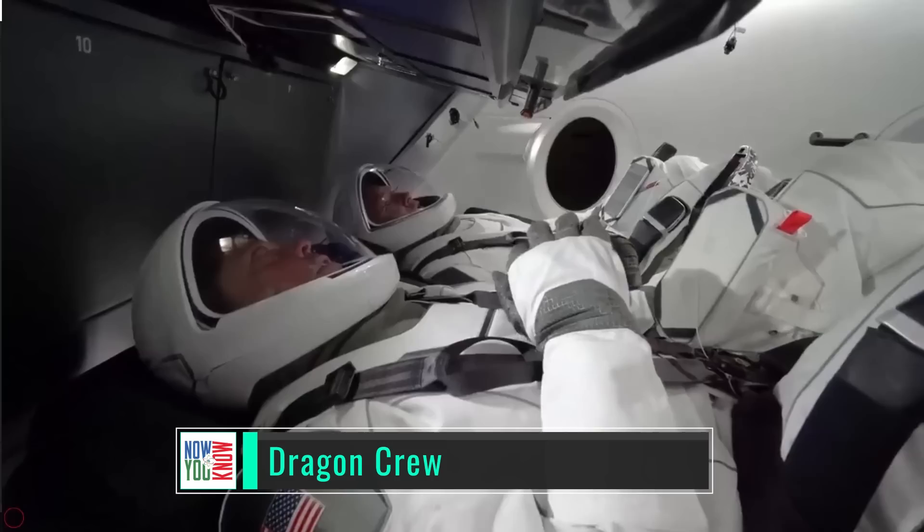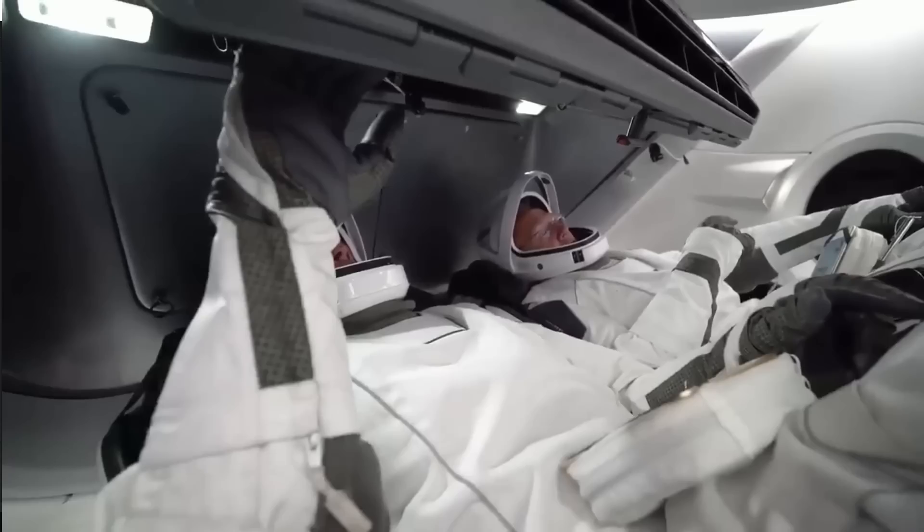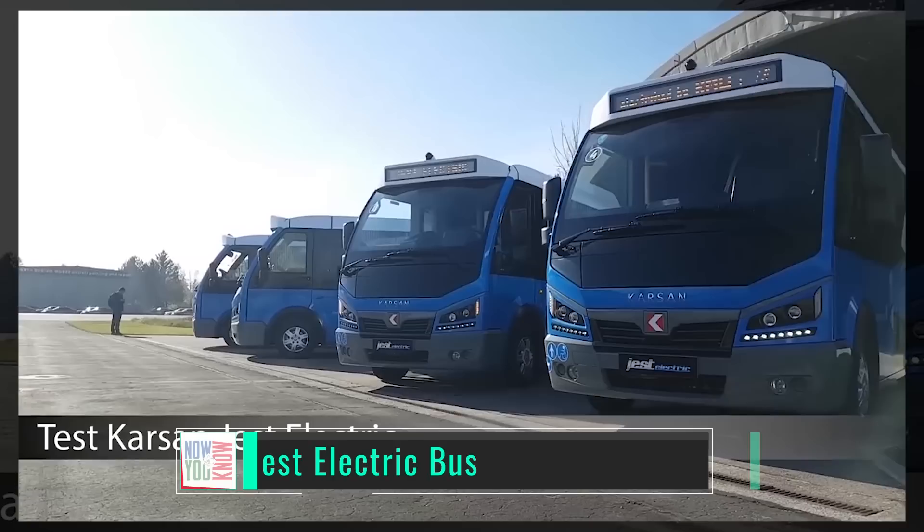Is this a new trailer from The Martian 2? No — those are two real astronauts in a real spaceship. This is Bob Behnken and Doug Hurley, fully suited in the SpaceX flight suits in the Dragon crew capsule. Finally we get a spaceship that looks like a spaceship.